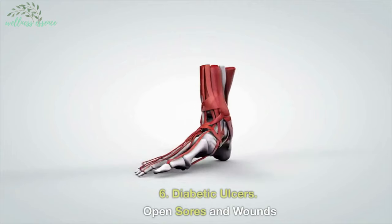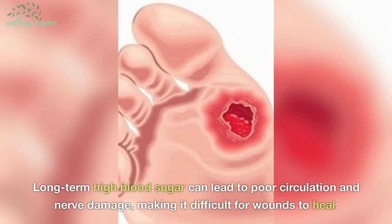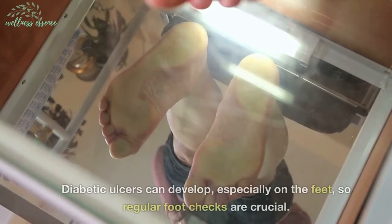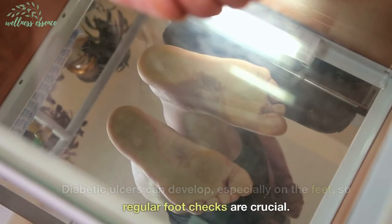6. Diabetic ulcers — open sores and wounds. Long-term high blood sugar can lead to poor circulation and nerve damage, making it difficult for wounds to heal. Diabetic ulcers can develop, especially on the feet, so regular foot checks are crucial.